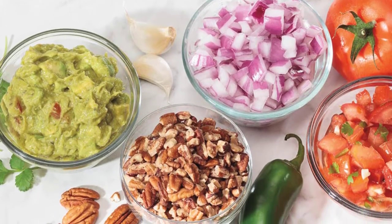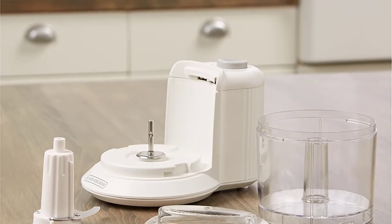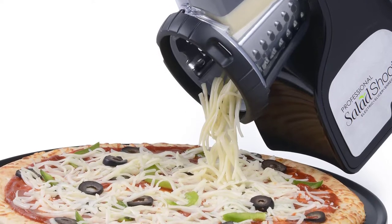Vegetables are part and parcel of your everyday meals. But everybody understands the pain in getting those perfect squares of diced veggies or chopping them in equal sizes. But being equipped with the best electric vegetable chopper in your kitchen, you can have beautifully chopped vegetables on your plate.